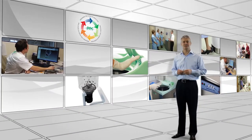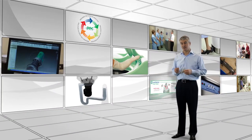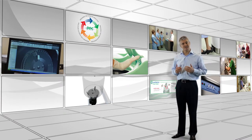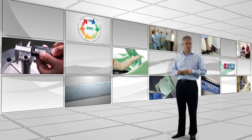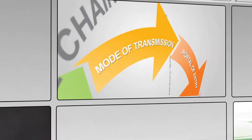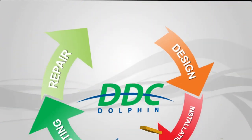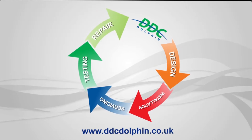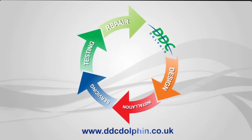Choosing a DDC Dolphin machine allows you the advantages of superior design, quality engineering and a consistently reliable and affordable system to achieve the most efficient sluice room operation, therefore giving you complete peace of mind. If you'd like to find out more, visit our website at ddcdolphin.co.uk.